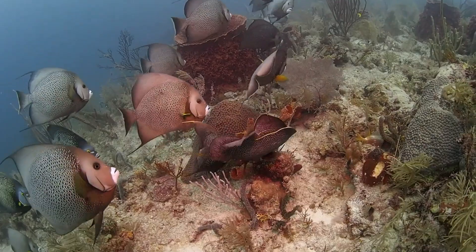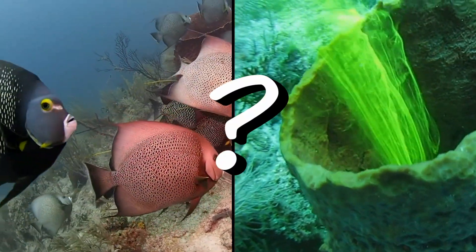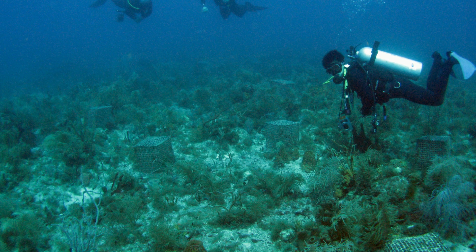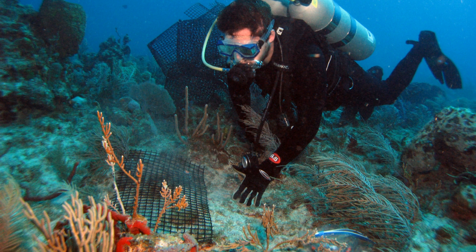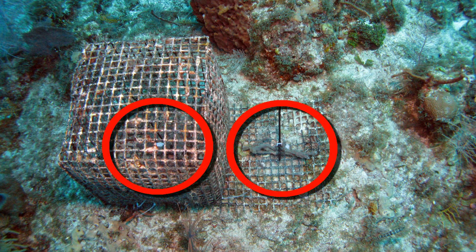So, which was it? Predation, food, or both? In science, this is called having multiple working hypotheses. And to test them, we attached pieces of sponge to the reef that were outside and inside of cages that would prevent angelfishes from eating them.